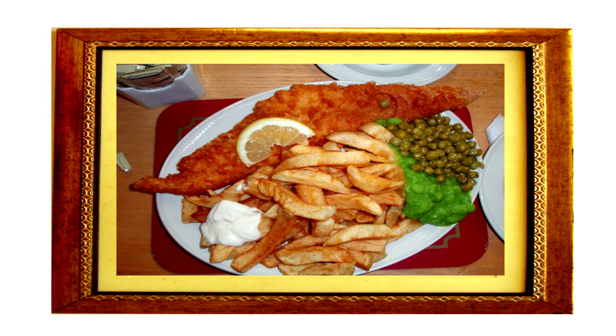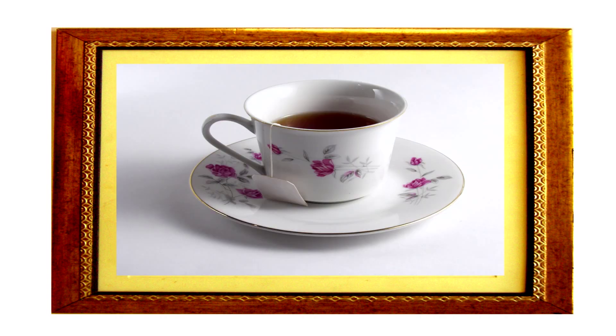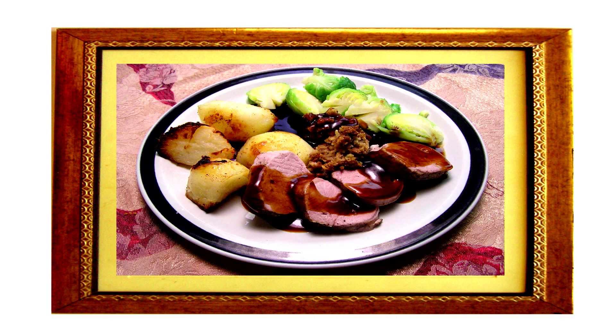Have a good old think about some classic British dishes, like for example, fish and chips. And when you think about these dishes that you really like, have a really good think about why it is you like them. How about roast beef? Sunday lunch? I love a Sunday roast.